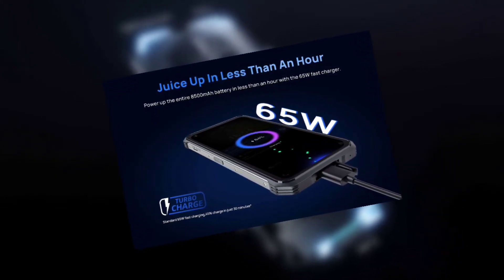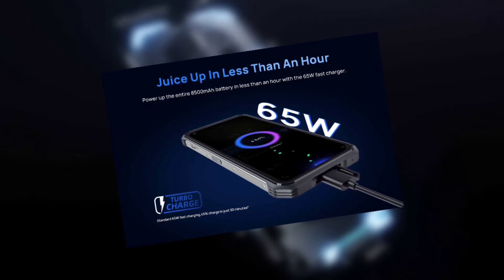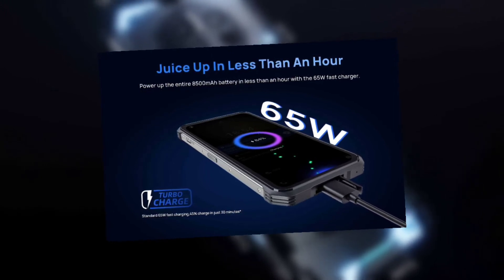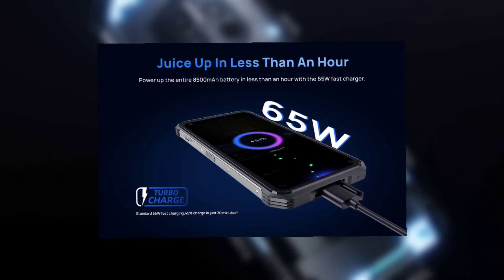The V11 has a really big 8,500mAh battery. 33 watts would definitely do a good job, but 65 watts would do even better — we all know that.